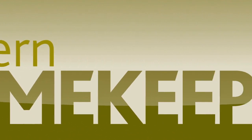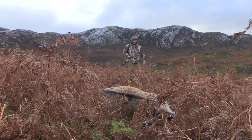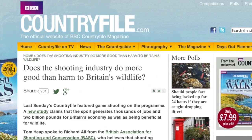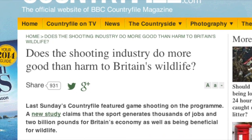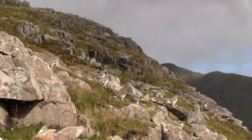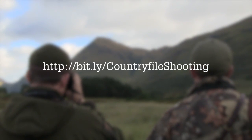More news like this in Modern Gamekeeping magazine. Shooters are flocking to respond to a Countryfile poll telling the BBC the value of shooting. After shooting was featured on the programme two weeks ago, Countryfile launched a vote online asking if the shooting industry does more good than harm to Britain's wildlife. With more than 40,000 votes cast so far, 84% of respondents are in favour of shooting.